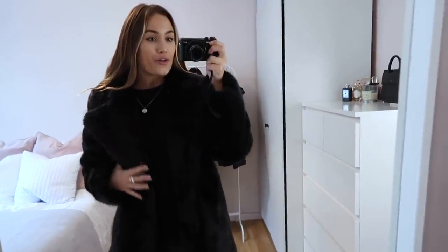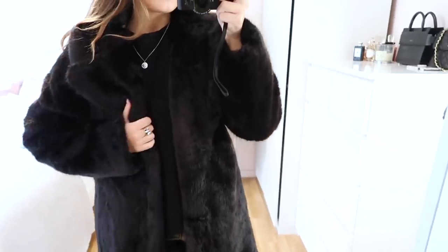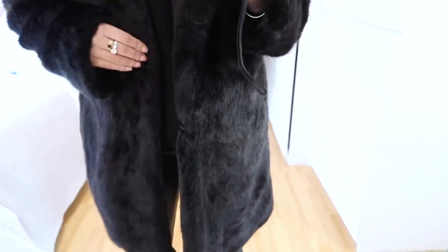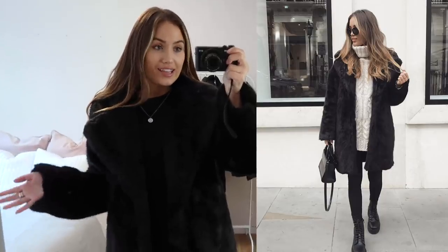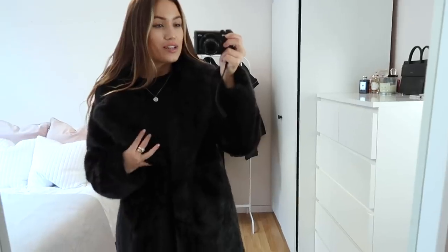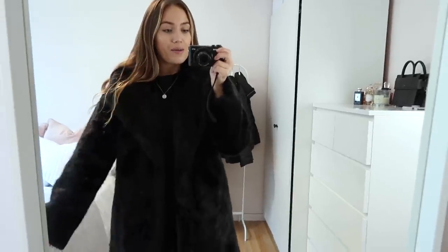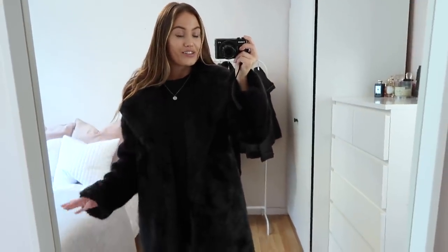Next up is this gorgeous faux fur Topshop number. I sized up two sizes to a 10 because I love an oversized coat and like to fit lots of layers underneath. It's got a really gorgeous oversized collar and comes just above the knee, with an invisible fastening so it doesn't ruin the aesthetic. It's £85, which I think is very good — if someone told me it was over £200 I'd believe them because the quality is so good. It has a good weight so it's nice and warm, and it's definitely more of a dressing-up coat — very chic and classy.